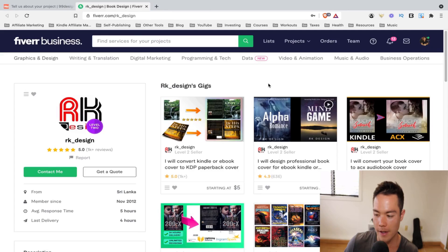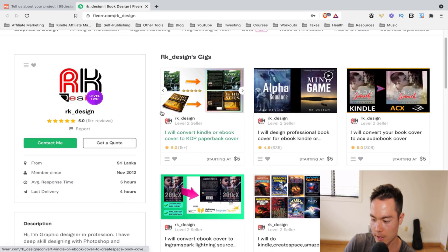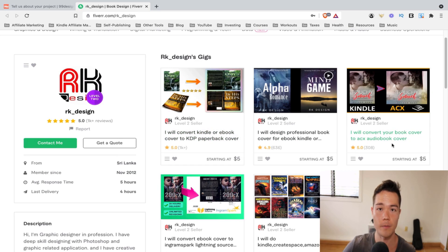They can probably do the conversion for five bucks. Depending on the person though, if they cannot do it, you can simply go to Fiverr. The gig I recommend is Arcade Design — obviously there are a lot of others that do the same thing, but Arcade Design is pretty good, highly reviewed, and I've been using them for years. Just go to the Fiverr link in the description. What they do is convert your ebook to the paperback version for $5, and also convert your ebook to the ACX cover for $5. So for just an extra $10, you now have all three formats ready to go.